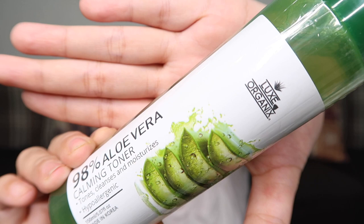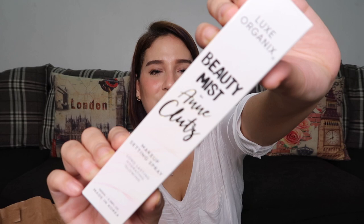The next product we have here is the Beauty Mist by Mama Ann, in collaboration with LUX Organics. Congratulations, Mama Ann, on your collab! I haven't opened this yet — I wanted to open it together with you guys.